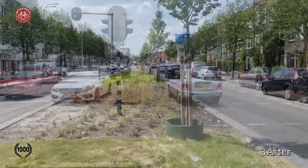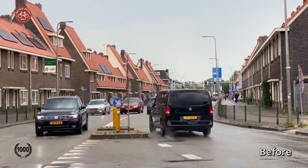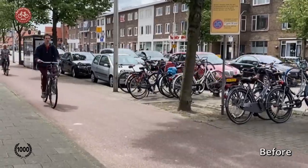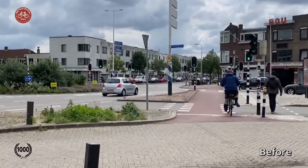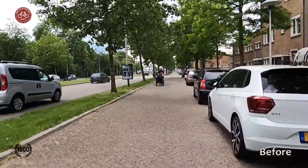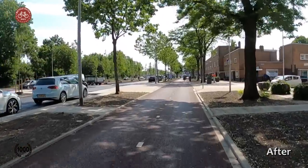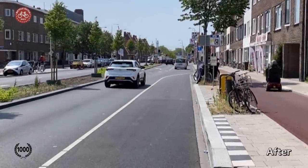Utrecht changed part of its ring road into this. A bit further south, this is what the road used to look like. There's now less space for the car, more for people and green. Where there were two car lanes in each direction, there's now only one. Intersections could be redesigned without traffic signals, and cycling infrastructure was upgraded. Where possible, there are now bi-directional cycleways on either side of the street. While the city tries to discourage travelling by car, there's more room for public transport.